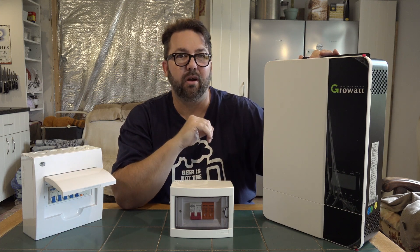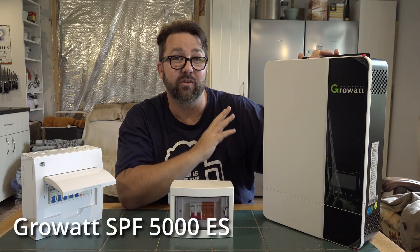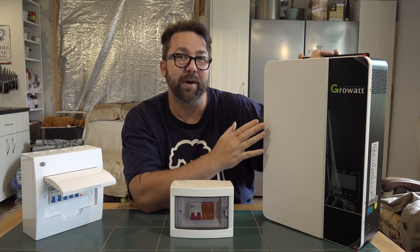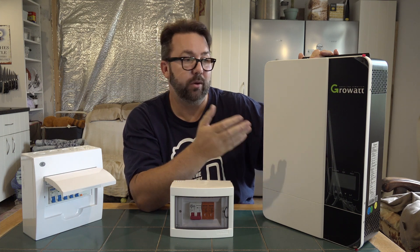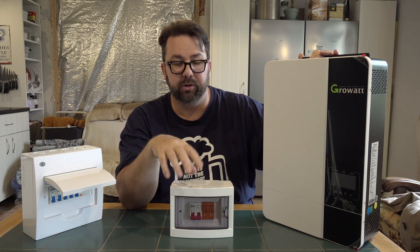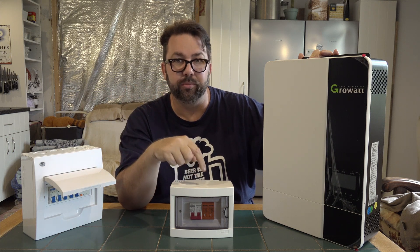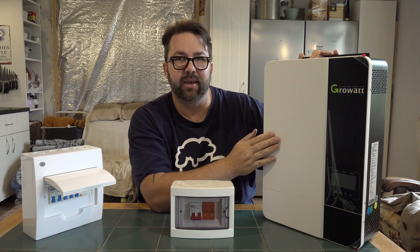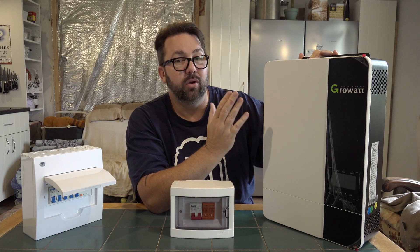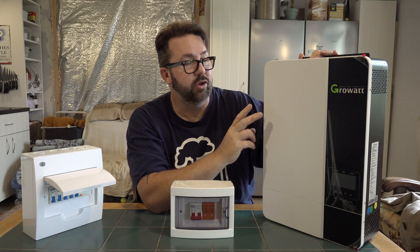Now, this is the GrowWatt — it's a 5 kilowatt inverter. These are hybrid inverters; you can run them without batteries. Your solar panels come into your breaker box with surge protector. From here I'm going to have a disconnect out on the solar panel array so you can switch it off. It goes from here into the inverter, which is basically your charge controller, your power inverter, and also a battery charger built in.